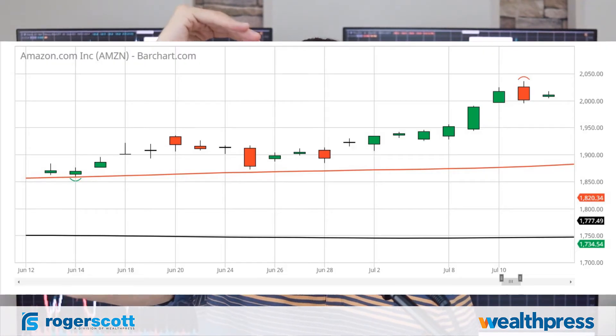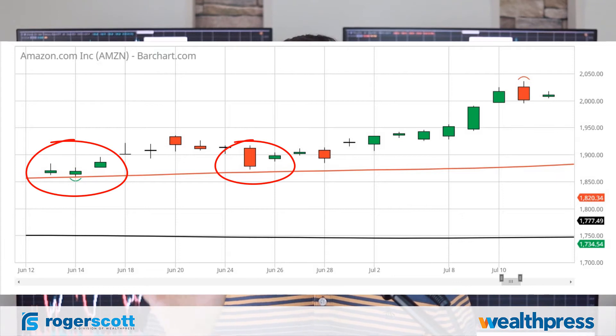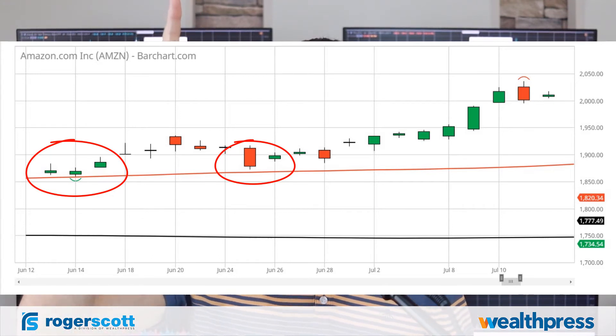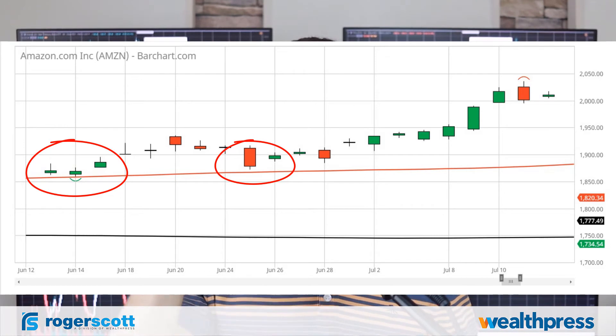The second opportunity for big explosive moves: stocks that are moving down and congesting at or near the 50-day simple moving average. Institutions key off the 50-day moving average. Whenever a stock makes a new high or makes a 52-week high and then backs down to the 50-day moving average, you see a bounce to the upside. This is a stock that's just bouncing off the 50-day moving average.